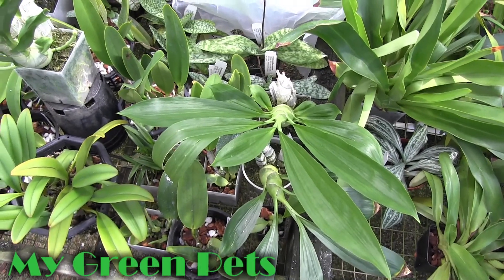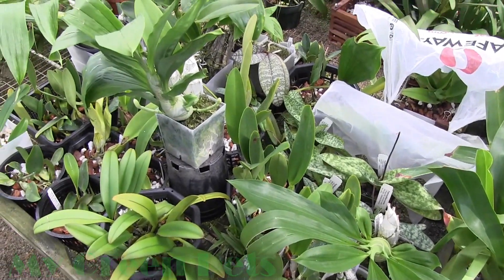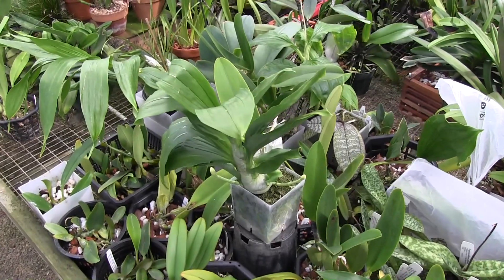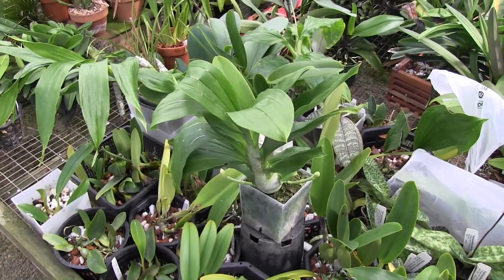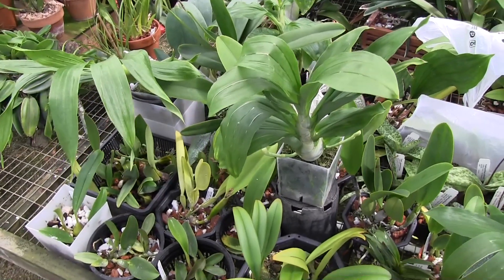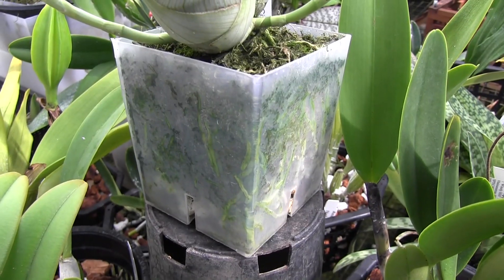Hey there, welcome to My Green Pets. This is William Green. This week's episode of My Green Pets is just going to be showing you the plants that are in spike and in bud for the upcoming fall blooming season. A lot of my orchids kind of take a growth break in the summertime and then bloom in the fall.